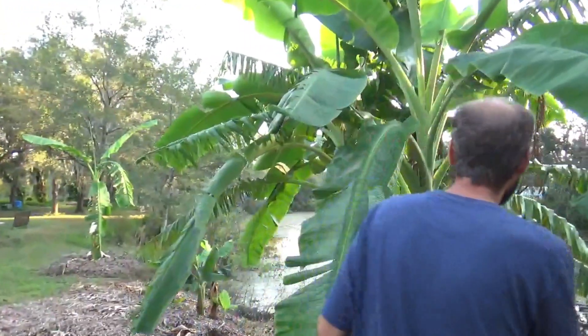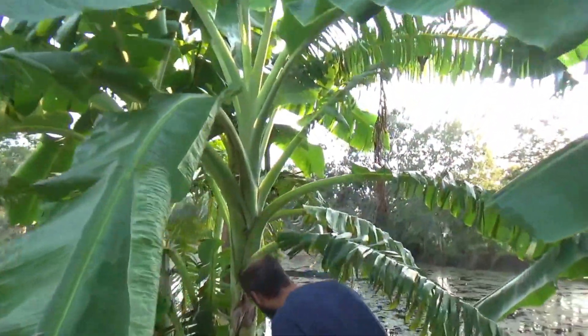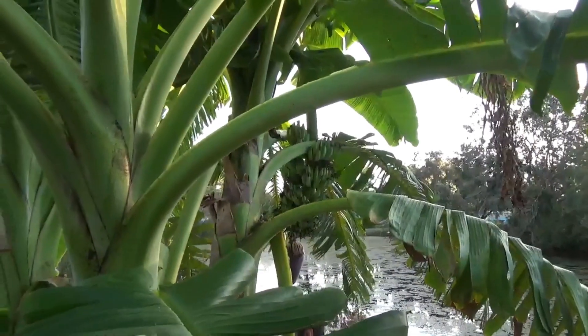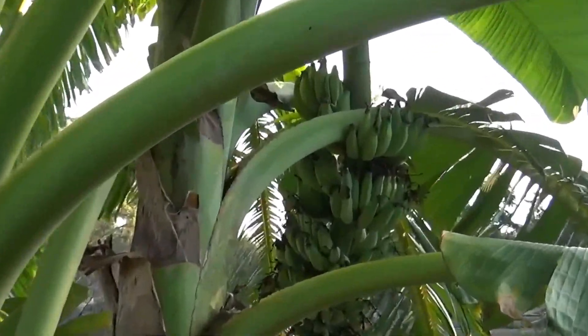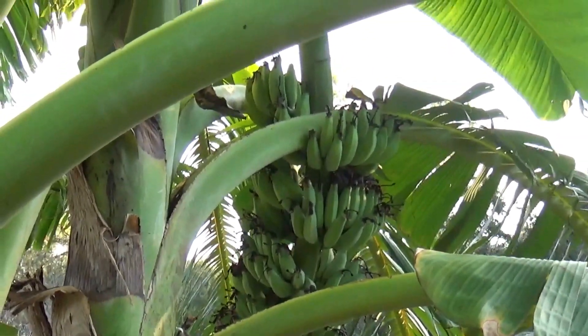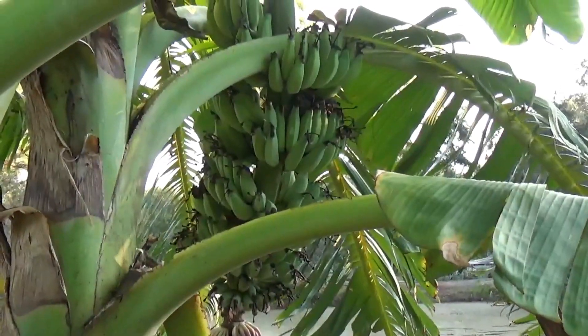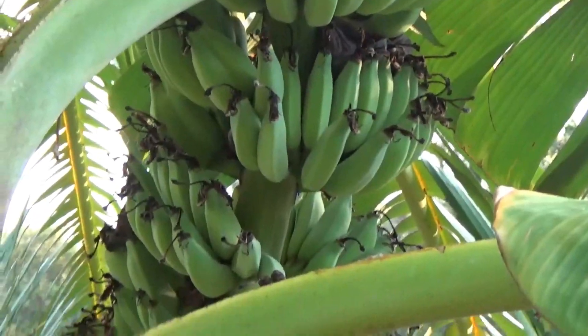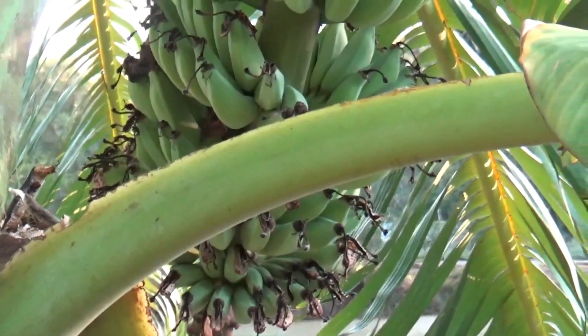The bananas over here — we've got a rack of bananas. I don't know if it's going to make it through cold temperatures in the winter, but we'll see how it goes.